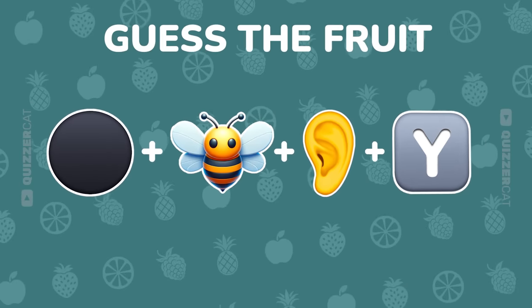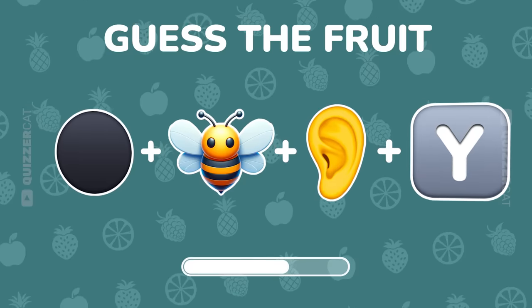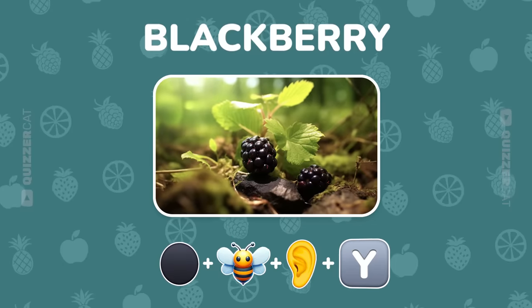Four emojis this time. Can you solve it? Awesome! It's BlackBerry.